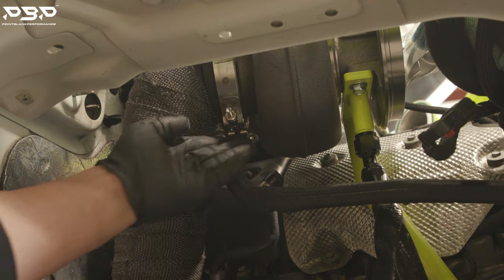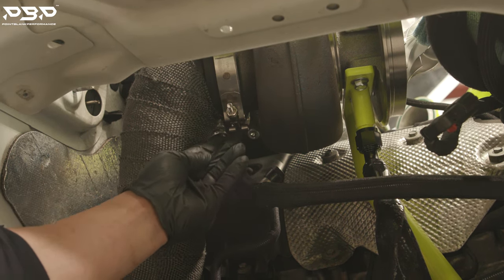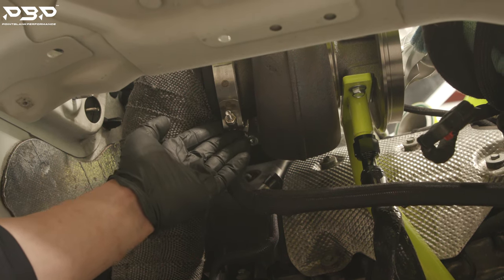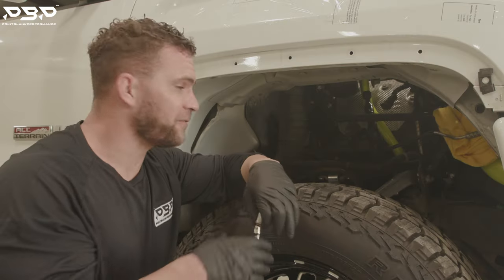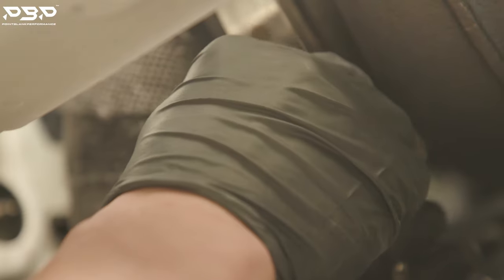Now we're taking a look at the downpipe of the big turbocharger. Right here is the clamp that connects the downpipe to the big turbine housing. I'm going to take my finger and I should see oil everywhere — and I don't have any oil on there. Now I'm going to pop this clamp off, and there should be oil all inside of it if we had a failure on the turbine side.